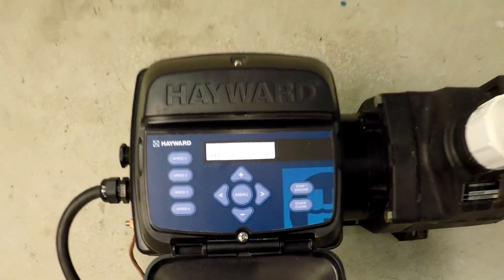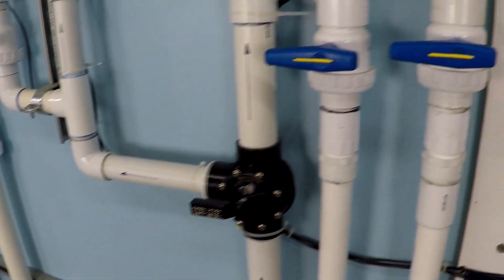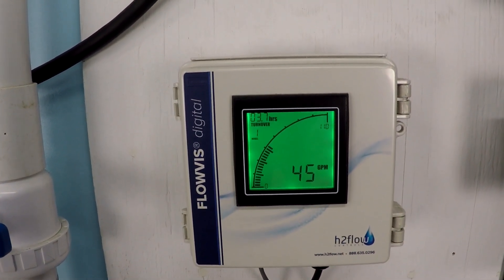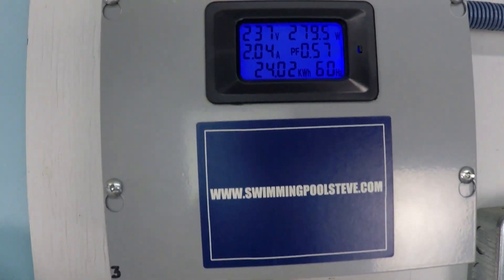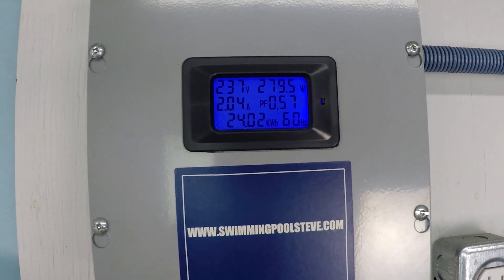At 2,000 RPM, we're seeing 45 gallons per minute and just about 280 watts in the top right corner.